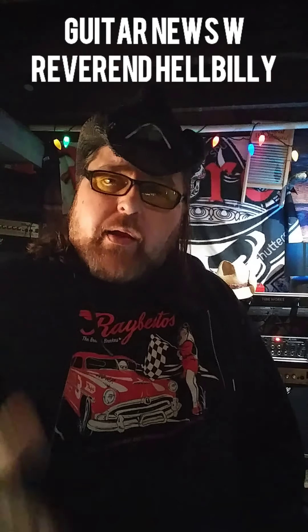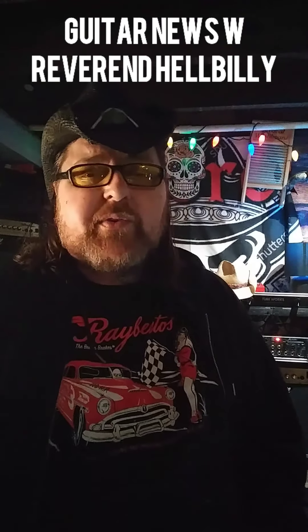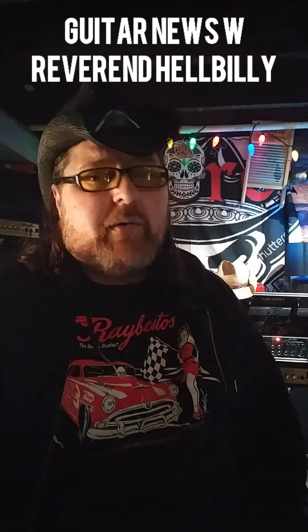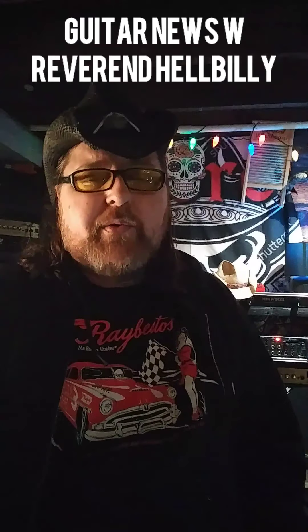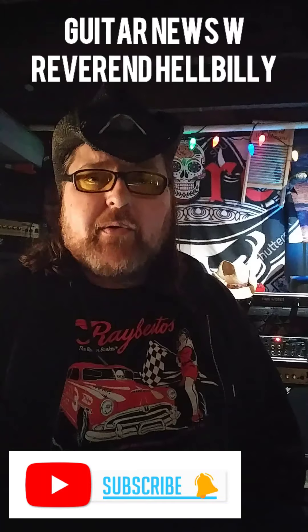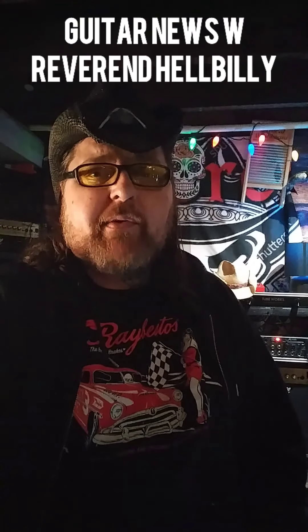All right! I'm Reverend Hellbilly. This is Guitar News. If you like cool stuff like this, do me a favor — subscribe to the channel, hit the bell, smash the like button, do all that cool stuff for me. I really appreciate it, and I'll try to keep bringing you really cool stuff like this. All right, cheers everyone. Have a great weekend.